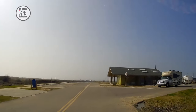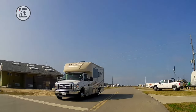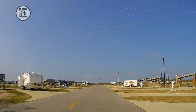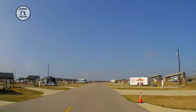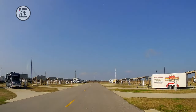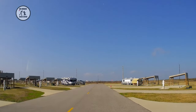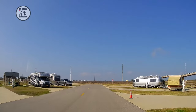We're approaching the showers and the restrooms. This is site twenty-six, and they do have sewer at these sites. Actually, site eight and site twenty-five are campground hosts, which have full hookup. The rest of them are water and electric only.